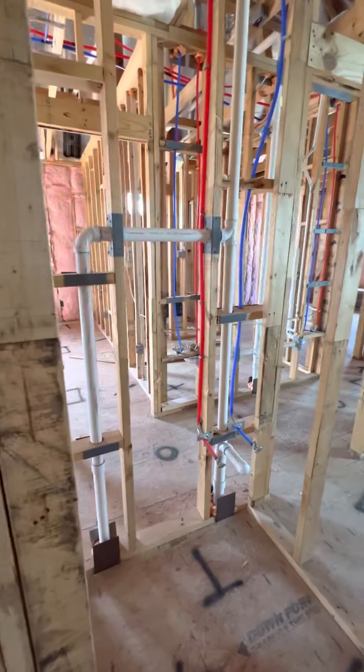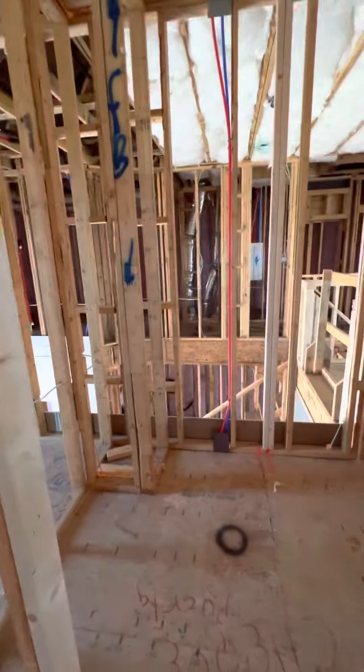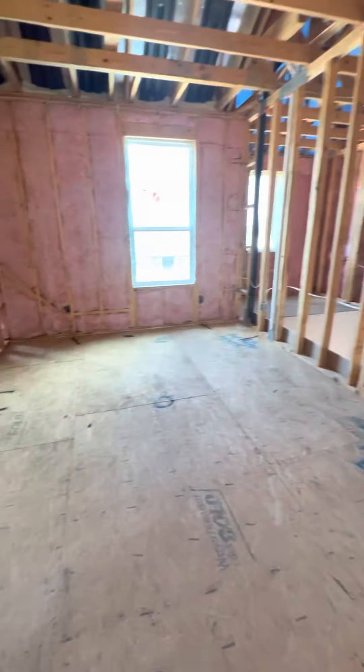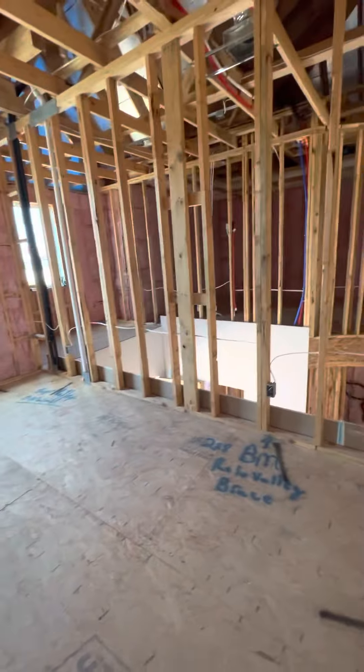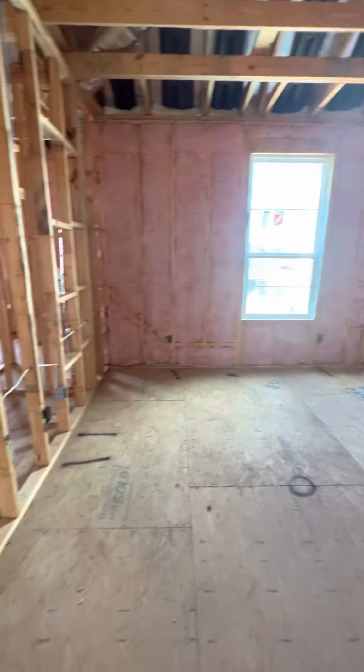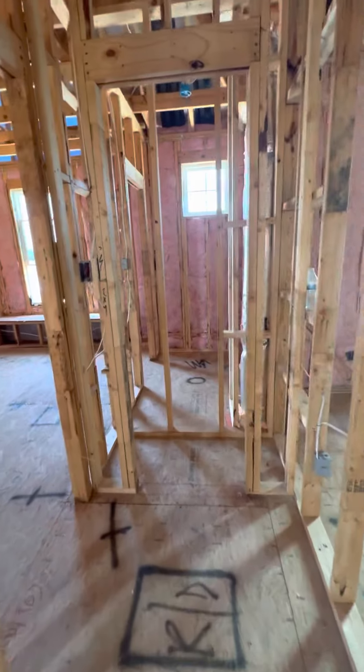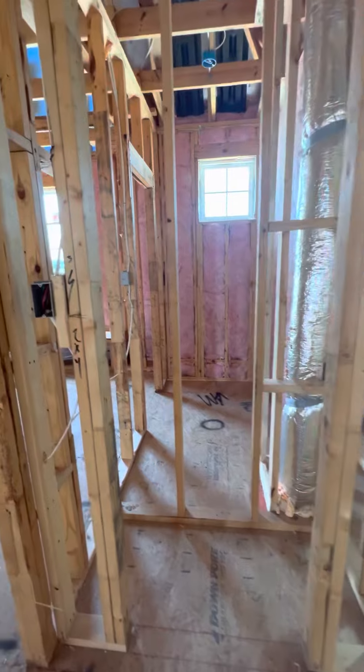When we come in here there's going to be a linen closet, another sink, and then a nice walk-in closet. Then we come into this bedroom — this is one of the three bedrooms upstairs. Out in the hallway there's going to be another linen closet.